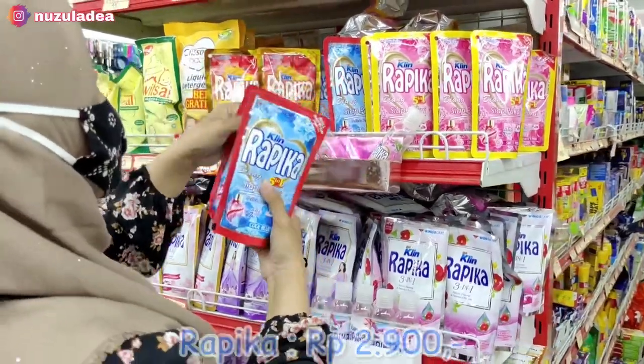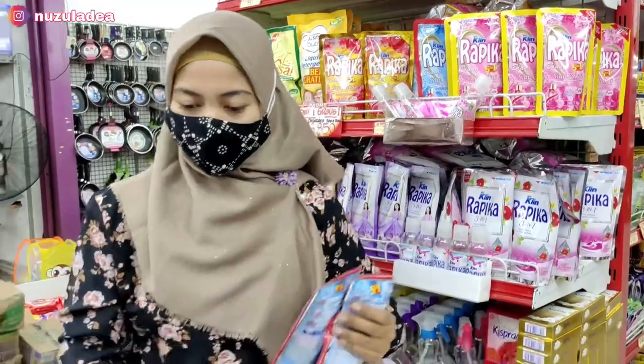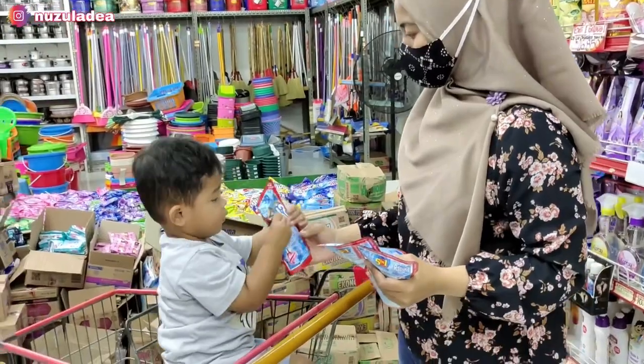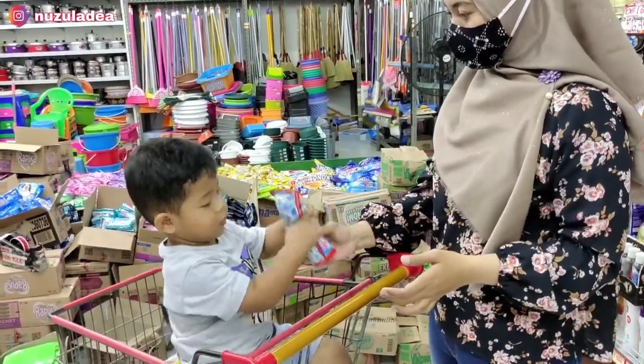Buna beli Rapika. Ini harganya Rp2.900 dan Buna ambil tiga. Buna suka yang varian ini karena wanginya enak banget, kayak wangi laundry. Dan Buna biasanya sebulan tuh habis 3 sachet seperti ini.